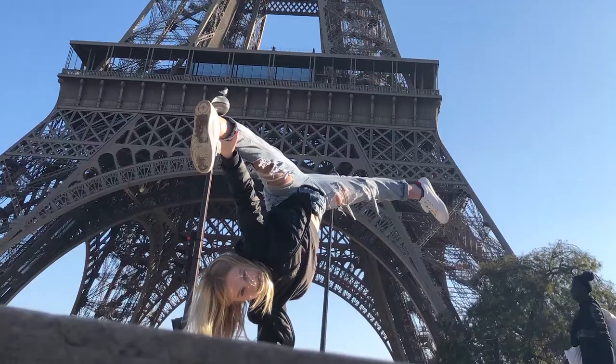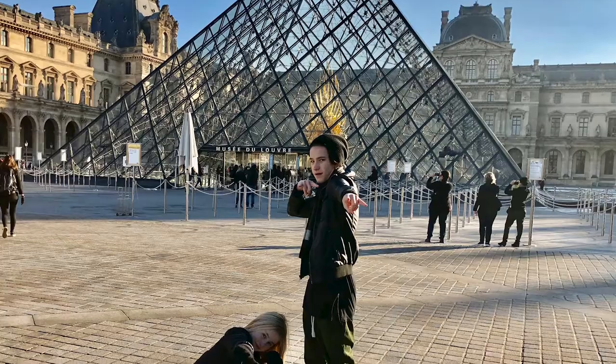Do you know where Belgium is? Well, I'll give you a hint — I went to Paris once, and it's really close to there.